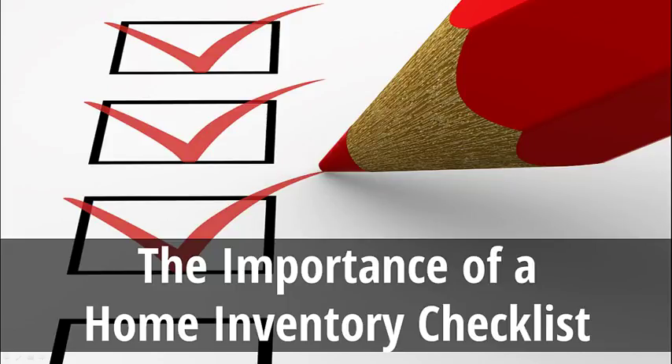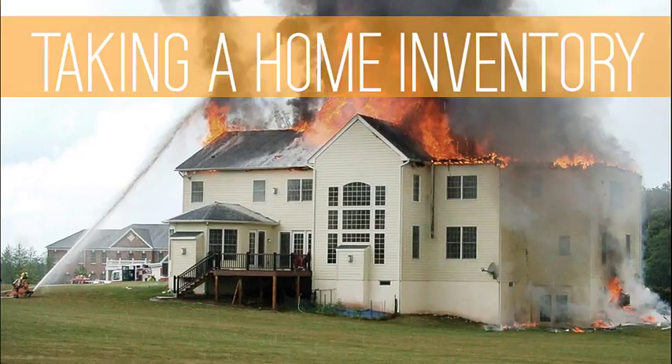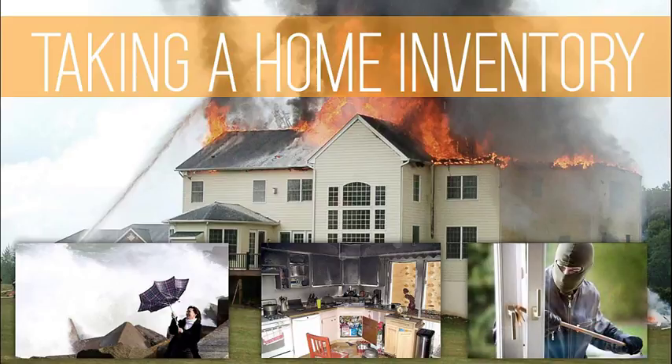Creating a home inventory list probably isn't on the top of your list of things to do as a homeowner. However, in the event that your home becomes damaged or destroyed in a fire, windstorm, flood, theft, or other disaster, a home inventory list will be one of your greatest assets.